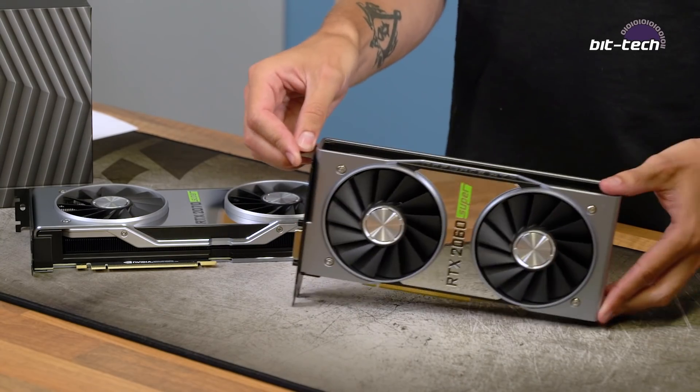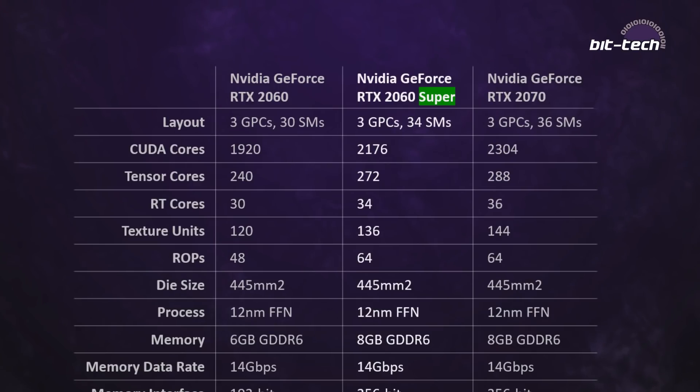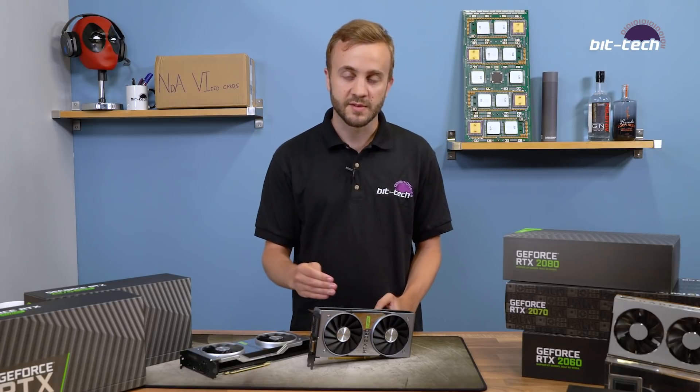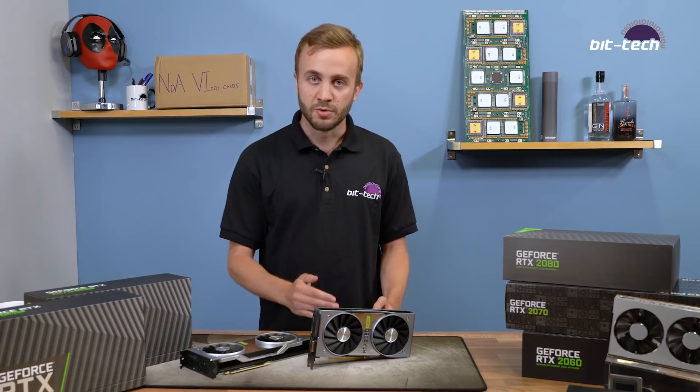Starting with the 2060 Super: it's built using the same GPU as the 2060 and 2070, called TU106, but with a new configuration — it's not just an overclocked 2060. Interestingly, it's almost a 2070; apart from two SM units affecting the main cores, it's essentially a 2070. This is Nvidia's way of using different yields that couldn't quite reach 2070 levels, allowing them to bring a new product to market at a new price point.